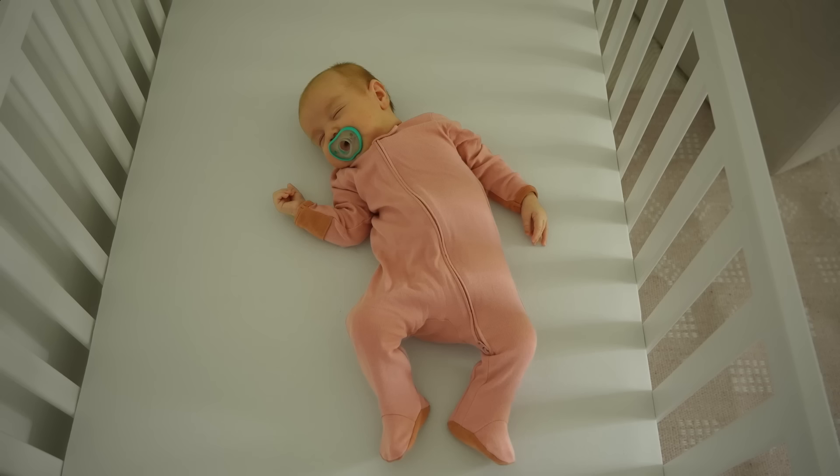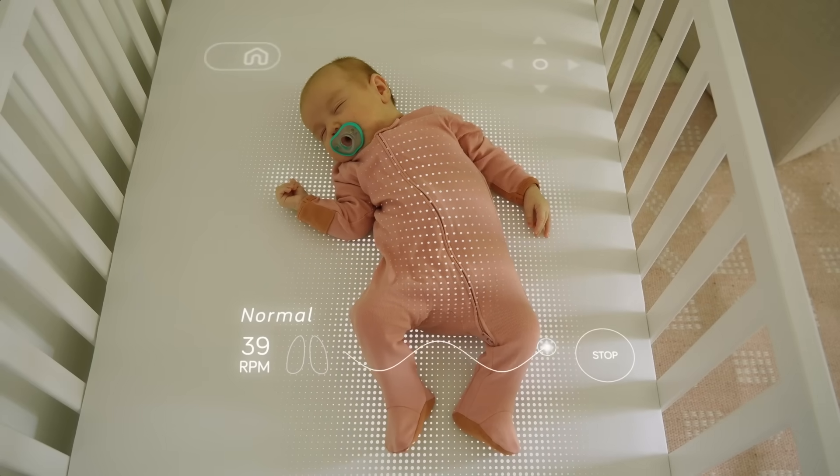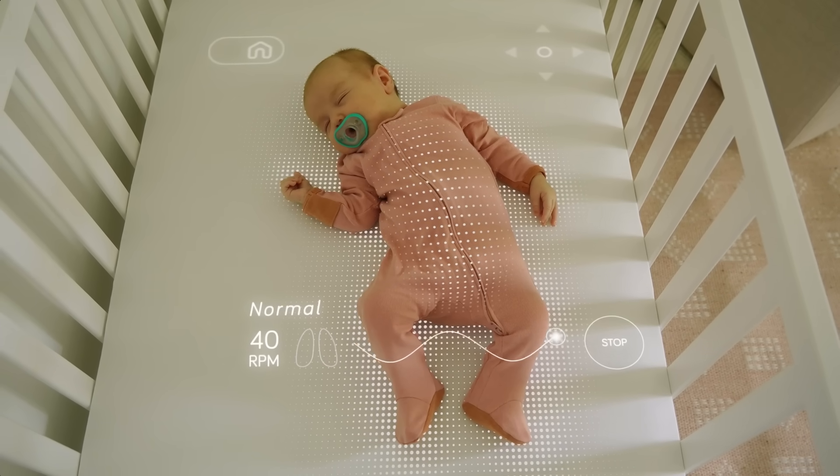Aura uses computer vision AI to analyze pixel by pixel the changes in the scene. It understands the difference in color from one frame to the next, the difference in shapes from one frame to the next, so it knows what's going on inside its field of view. It knows if your baby's breathing, if your baby is awake or asleep, if your baby's in the bed or not, and it can send all of that information straight to your smartphone.